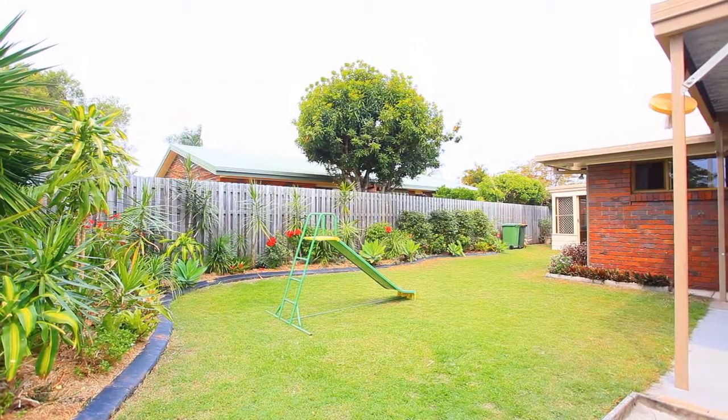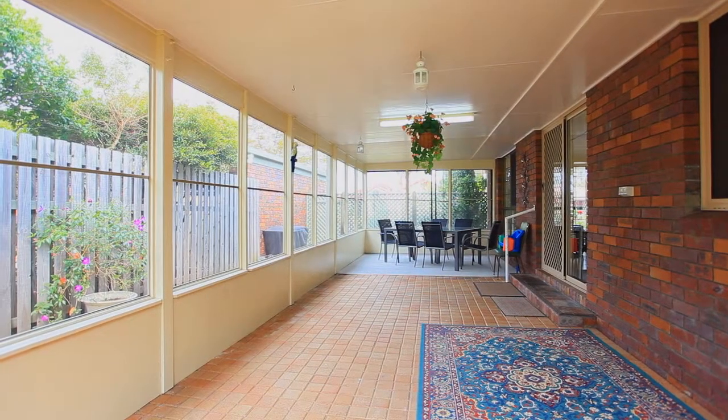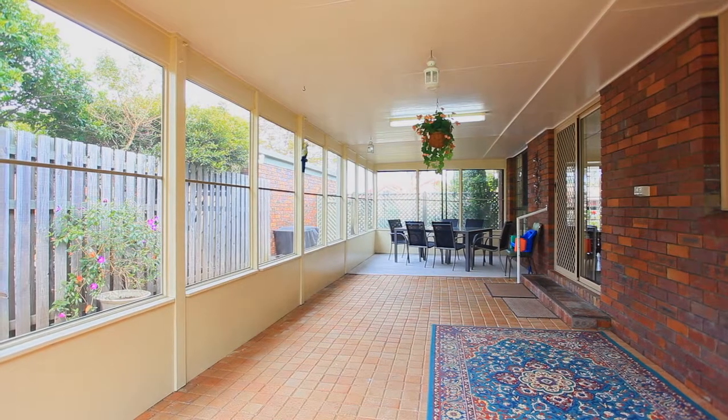The beautiful landscaped gardens provide plenty of room for the children to play. All this located within walking distance to the water.